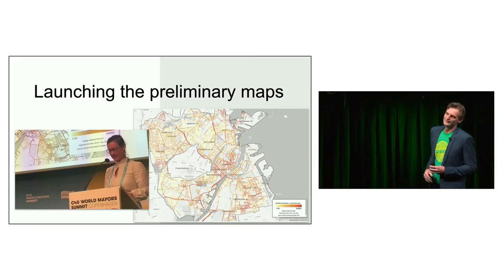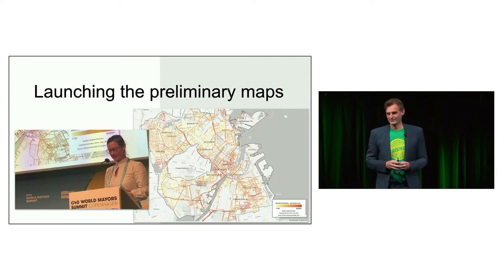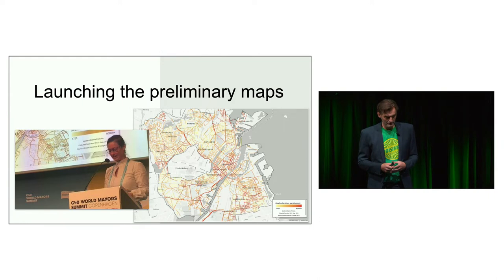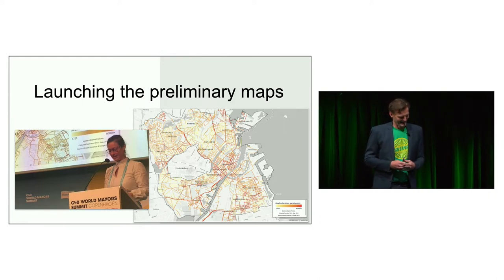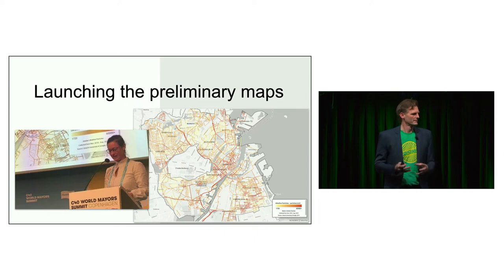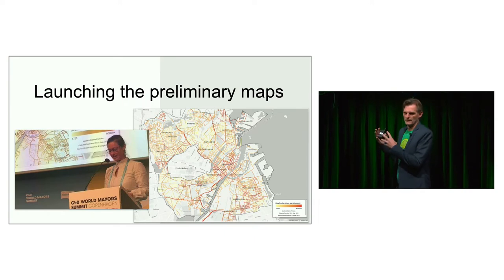Along the way — and this is the political aspect — we launched preliminary maps at the C40 summit held in Copenhagen in 2019. We had the mayor launch it and the effect was quite amazing. All of a sudden everyone was talking about air pollution; there were articles, news coverage, and people were talking very much about it. There was a lot of political experimentation: could we make safe zones, could we do a lot of things? The uptake from releasing a map like this, even though it was preliminary, was enormous — really high impact.